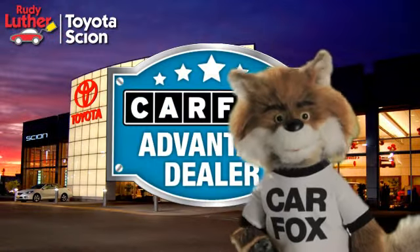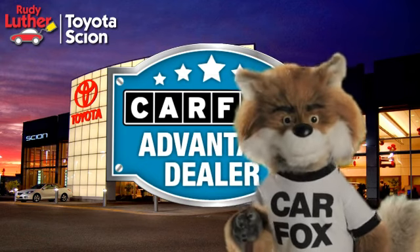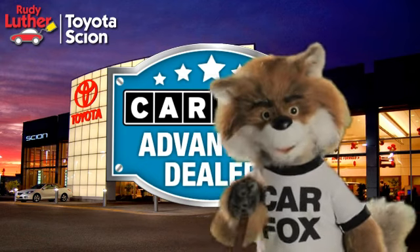Just say, show me the Carfax at Rudy Luther Toyota Scion, a Carfax Advantage dealer.